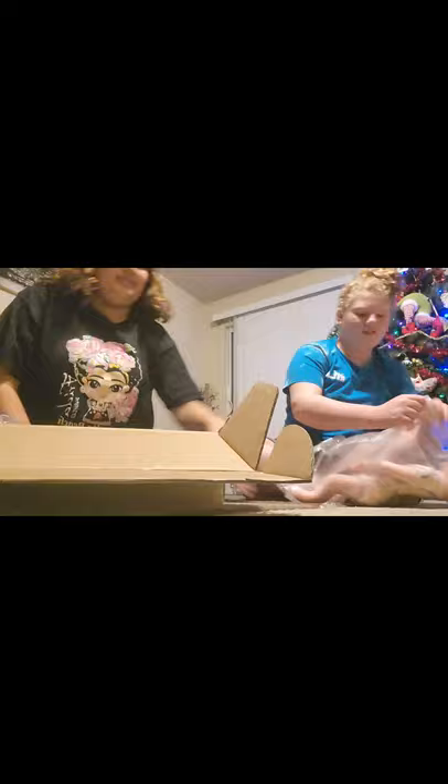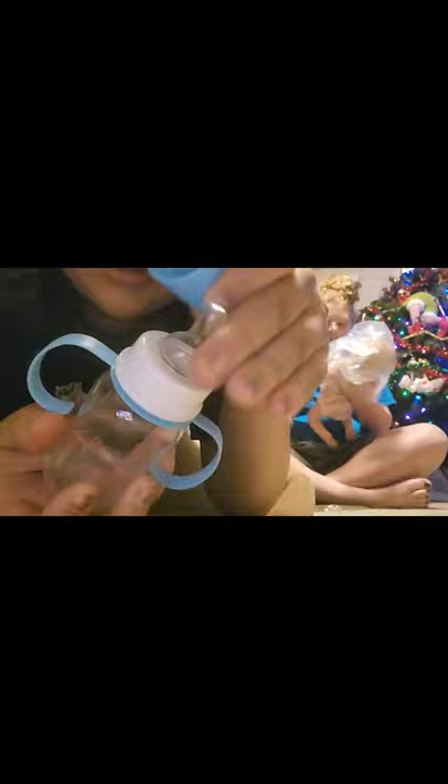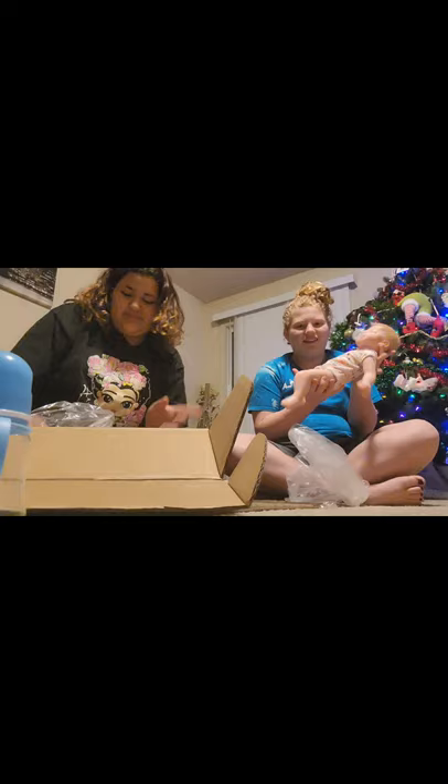I think this is a toothbrush — it has hair in it so I think it's to brush its hair. My baby is so heavy. And then it came with this cute little baby bottle — look at that little design.